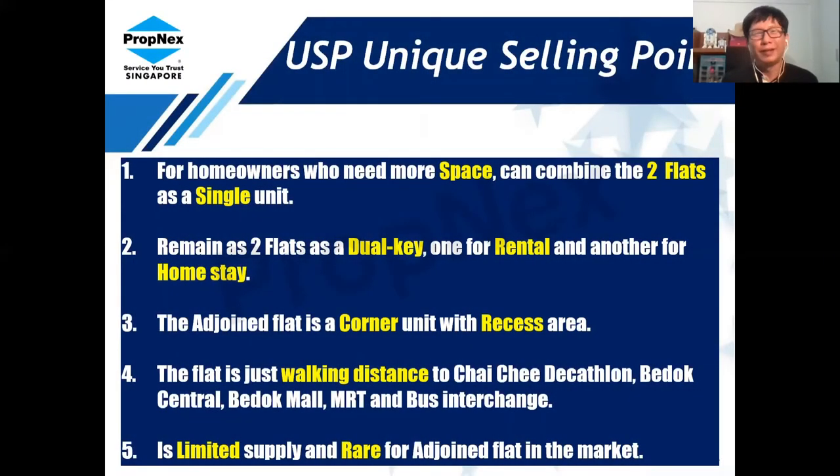We are done with the tour. This unit is a 5-room adjoined flat at Block 36 Chai Chee Avenue. Homeowners who need more space can combine the two flats as a single unit, or keep it as a dual key — one for rental and one for home stay. This adjoined flat is a corner unit with a recessed area that increases the total size. The flat is walking distance to Chai Chee, Bedok Mall, and the bus interchange. It is also a limited and rare supply in the market.